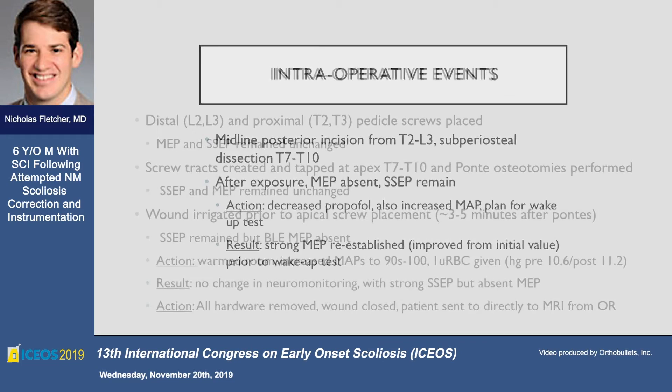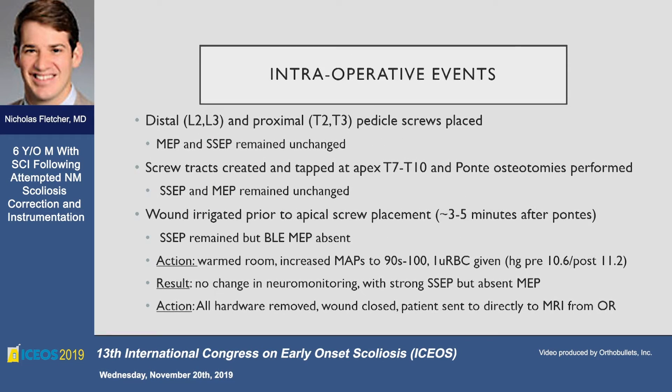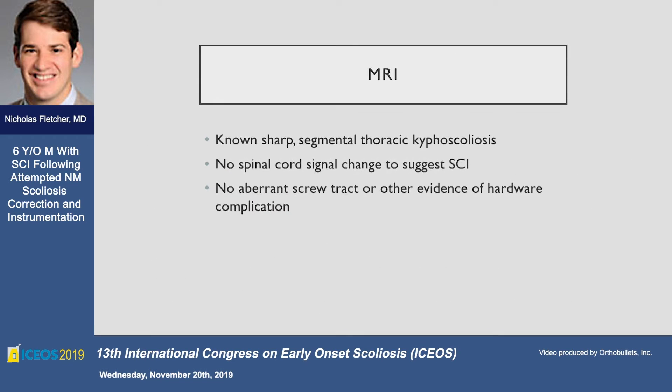We did our typical Shilla approach and were able to get our Shilla screws in at the midline after Ponte osteotomies. About five minutes after the Pontes were done, we lost our motor signals again. The motors had been somewhat irregular during the entire procedure, but we'd reached a point where they were consistent. At this point, we removed instrumentation, went through the Vitale checklist, and with continued strong SSEPs but no recovery in motor monitoring, we decided to abort. We removed the hardware and took the patient to MRI.